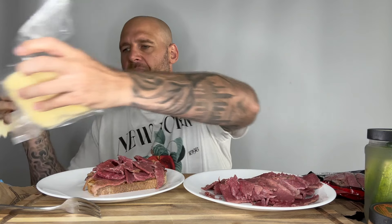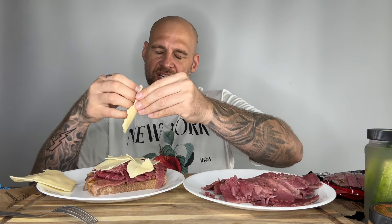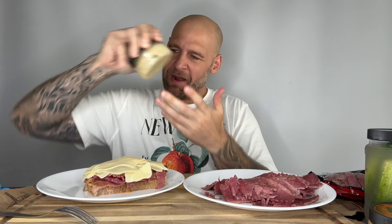I'll put the cheese first so it melts a little on the meat, then the sauerkraut. Swiss cheese is my favorite cheese, it smells like feet but in a good way. I'm peeling it into thin slices. I don't want this video to drag on so I'm trying to be quick about it.